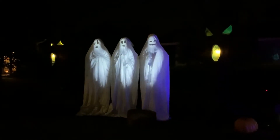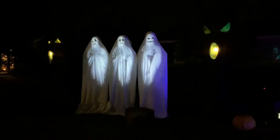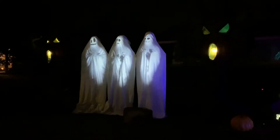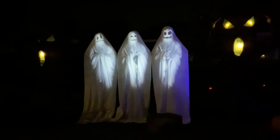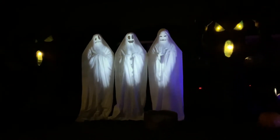A phantom's hiding beneath that old bedspread. A severed hand creeps across the floor. Our basement's loaded with the living dead, and we've got specters by the score.